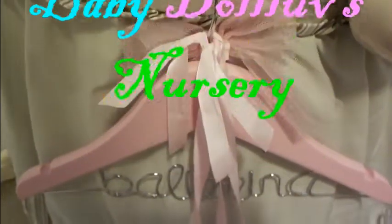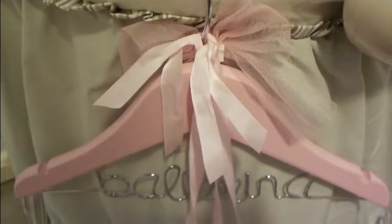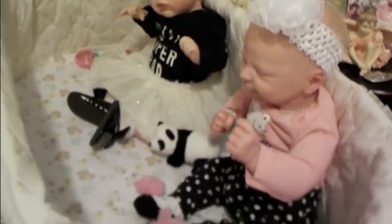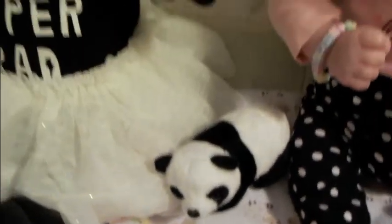Welcome to Baby Doll Love's Nursery for Theme Thursday. Today's theme is pandas and anything black and white. I've got some little babies here in the bassinet today, in black and white outfits, and they have a cute little panda bear in between them.